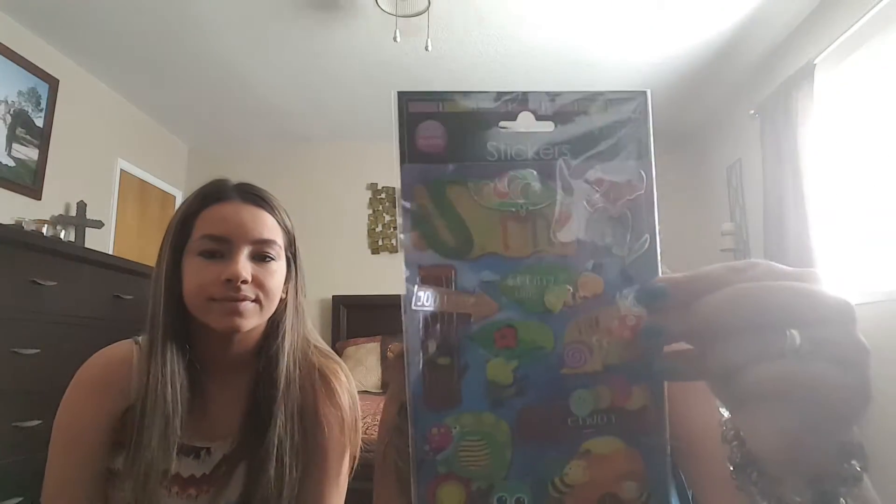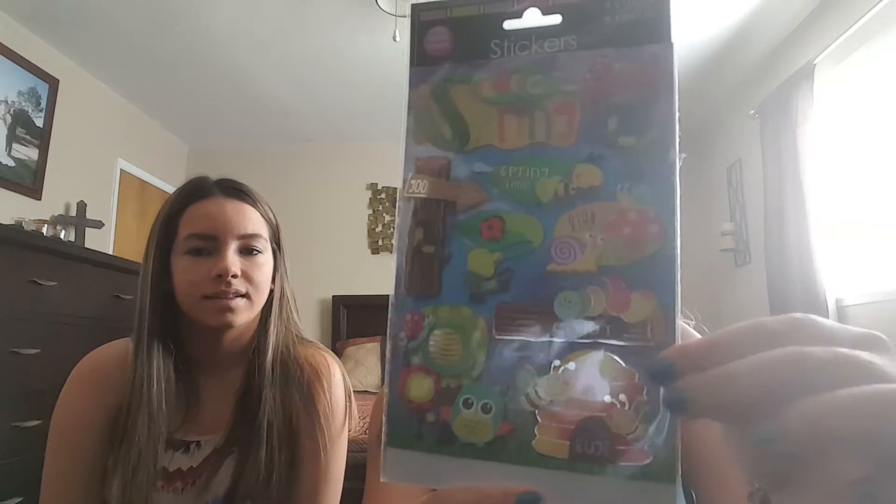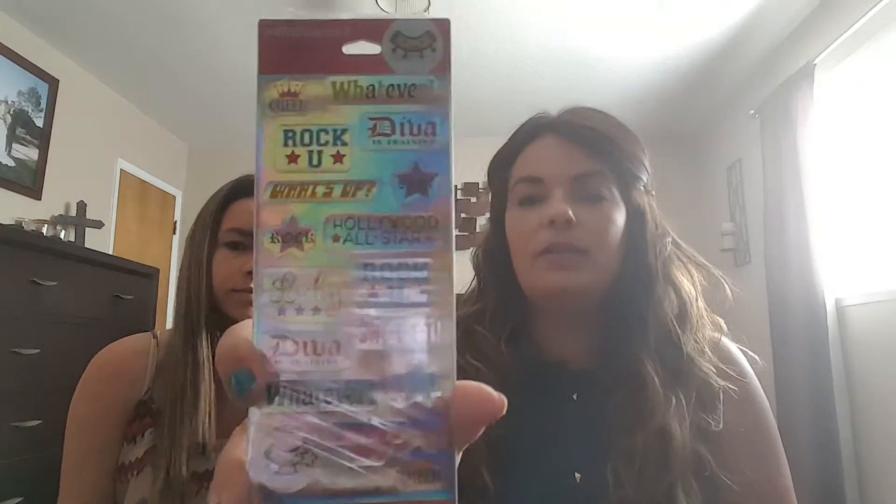What did we got here? Stickers! Stickers that I think I have the spring one. So this one here, which I love. And I love bees, so anything with bees on them I'm excited for. Oh, that's cool — I don't have bees, so this is pretty cool. It's the donuts. And this one is basically a bunch of little sayings — it says Queen, whatever, Diva, Rock You. I like that. Can never have too many stickers, that's for sure.